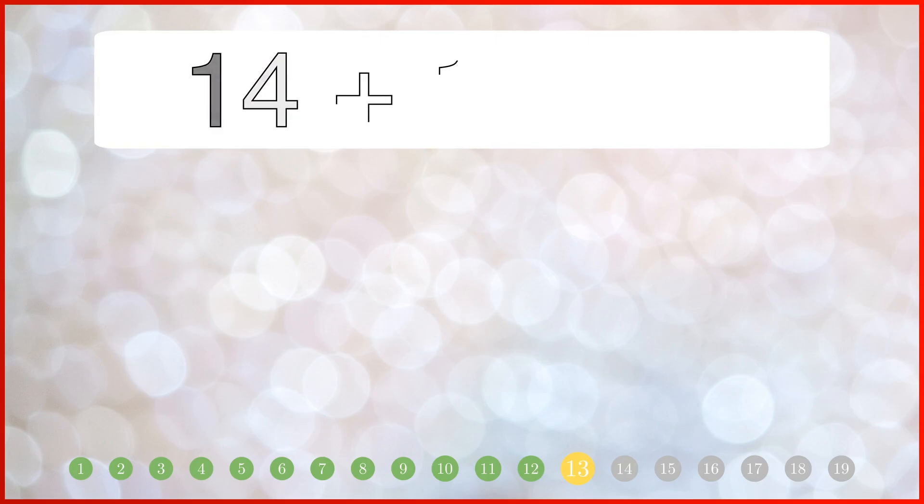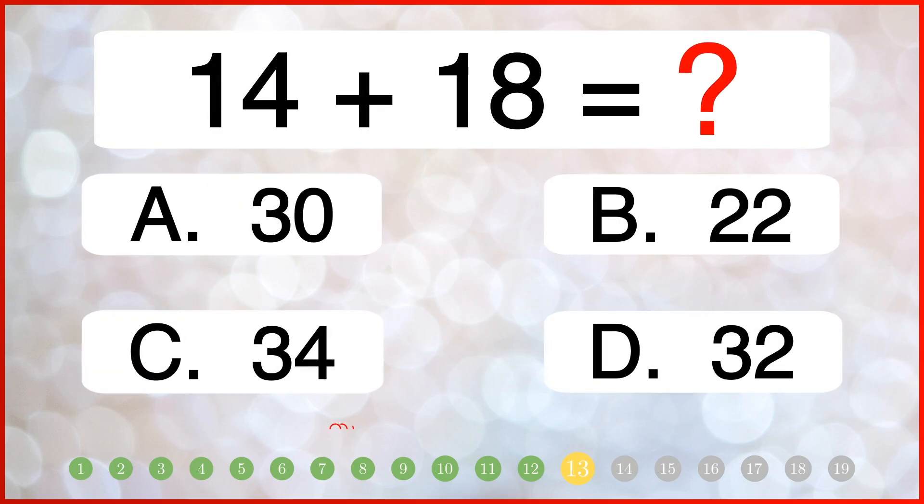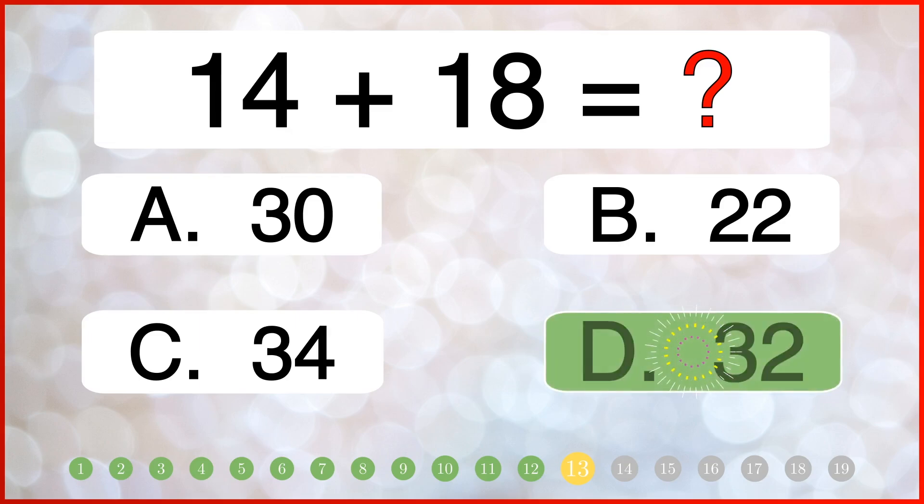What do you get when you add 14 and 18? The correct answer is 32.